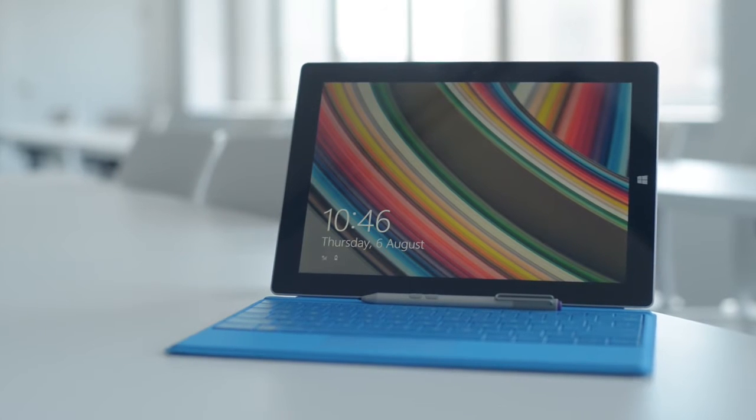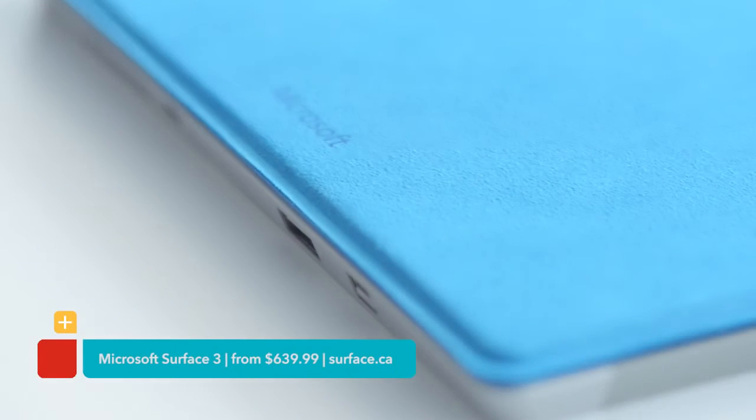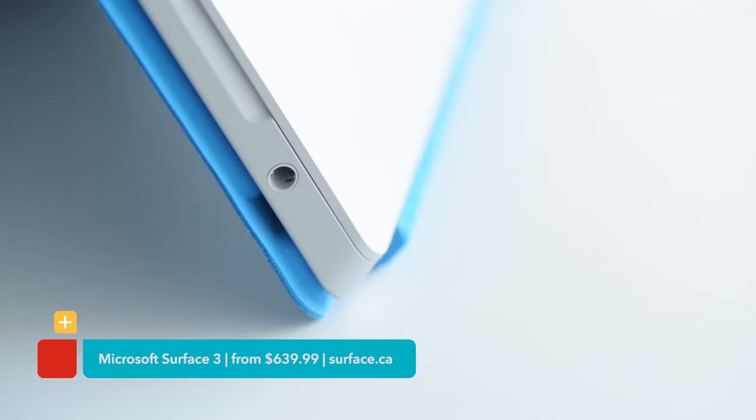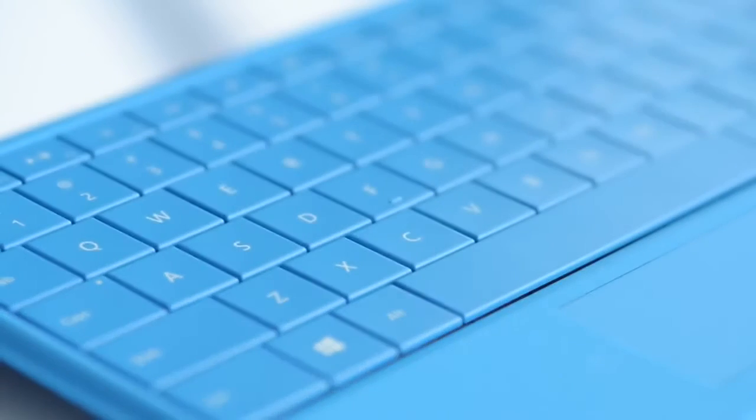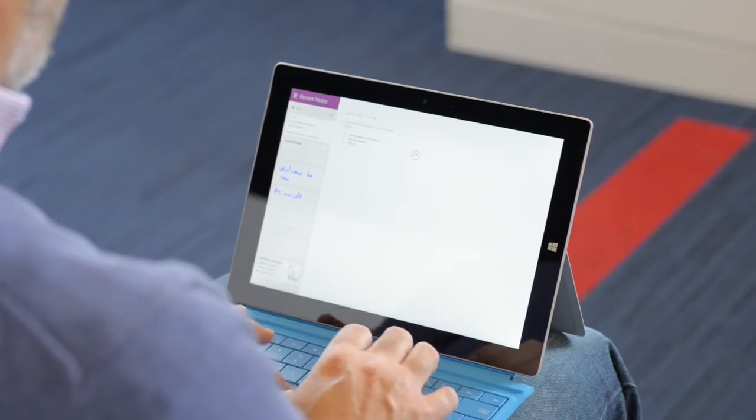A computer is probably the most important thing you need, and the Microsoft Surface 3 is both a laptop and a tablet. Flip open the integrated kickstand for taking notes during class using its optional stylus and keyboard. It's perfect for researching online and typing up assignments. After school,